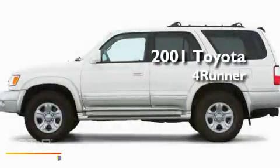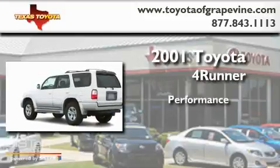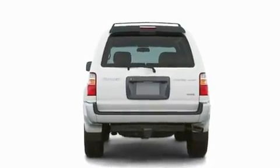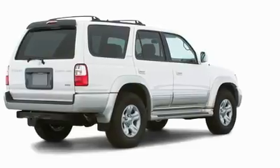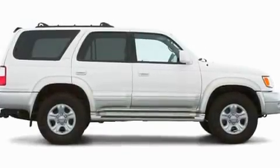This is a 2001 Toyota 4Runner. Its top features include heated side view mirrors, a rear window defroster, a sliding rear window, running boards, a security system, and fog lamps.